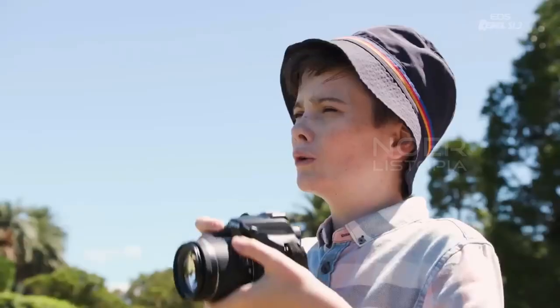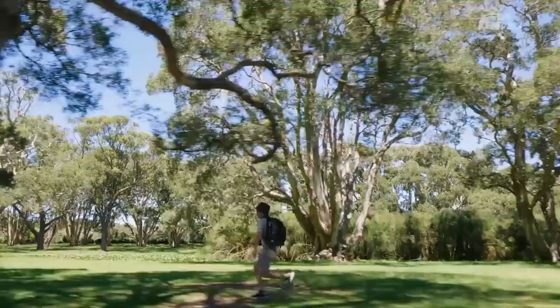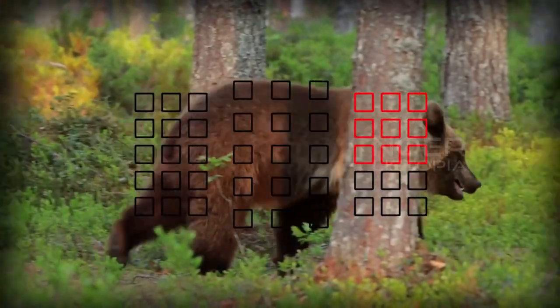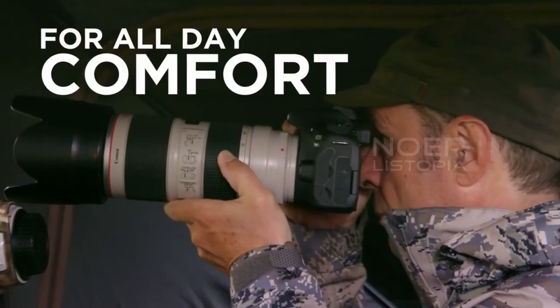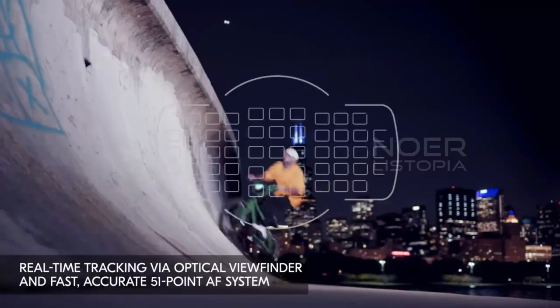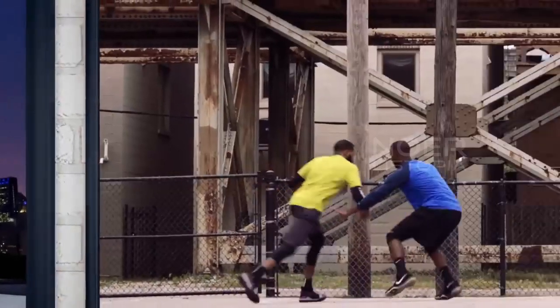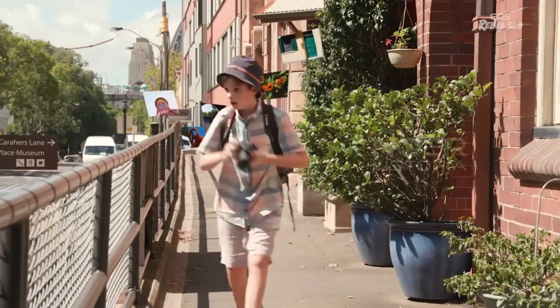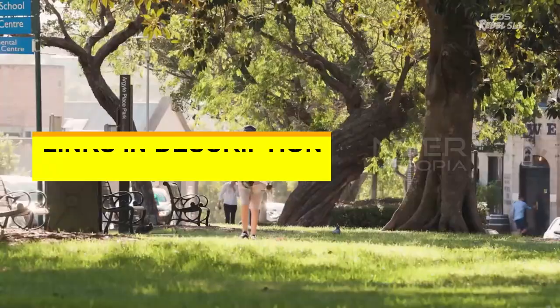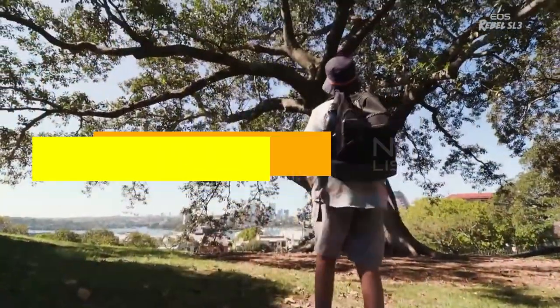Hello and welcome to Nowher Lystopia. In this video, we are going to share with you the 5 best DSLR cameras of 2023 that will take your photography skills to the next level. We have done the research for you and picked the top 5 best DSLR cameras of 2023 based on their features, performance, quality, and price. You can find links to each product in the description below, so be sure to check them out.